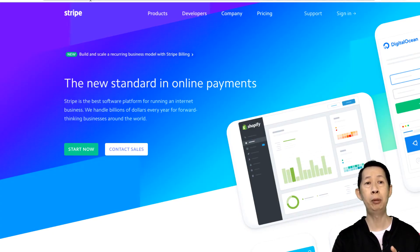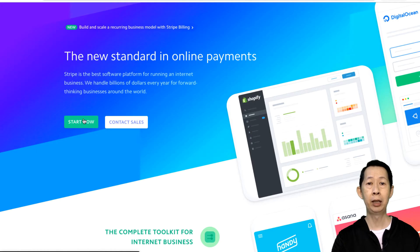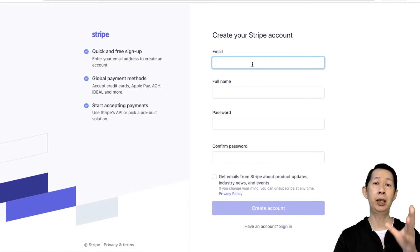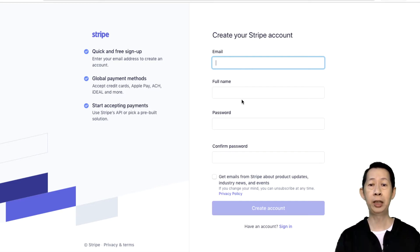When you go to Stripe.com, your URL will change according to your location or country — you just type in stripe.com and it will redirect accordingly. To register, click 'Start Now' and follow the steps: your email, full name, and other details. Of course, you'll need to prepare your bank account so that after receiving payment, Stripe can transfer the funds to your Malaysian bank account.